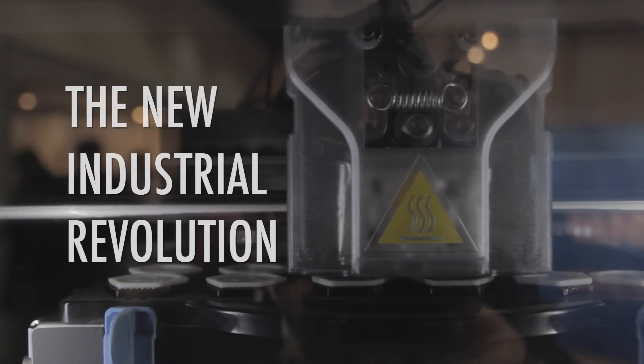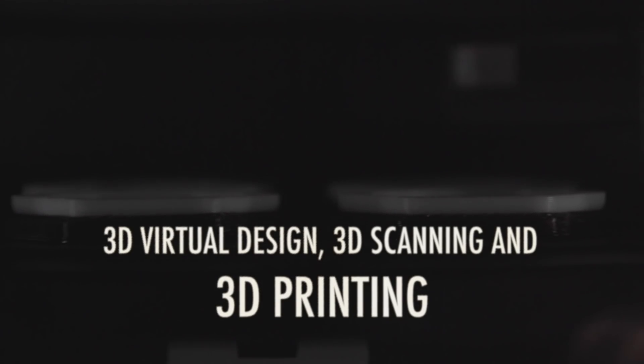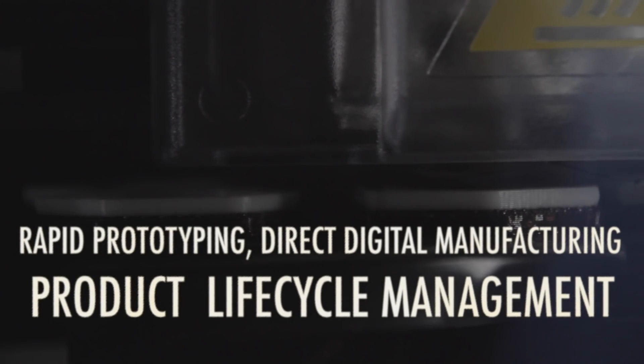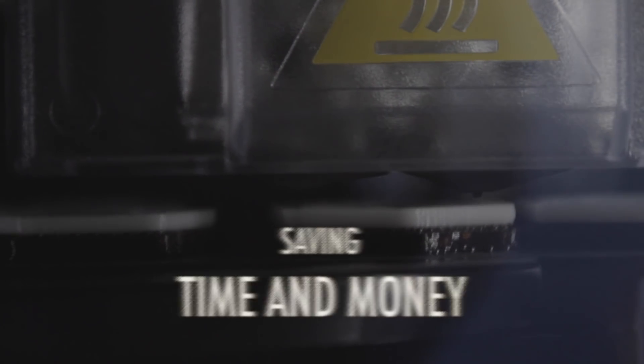With 3D printing, you can just go directly from your 3D design to production. More and more people are starting to understand its capabilities, forgetting the old days of just producing a prototype and now going directly into production. Now you just start producing from day one.